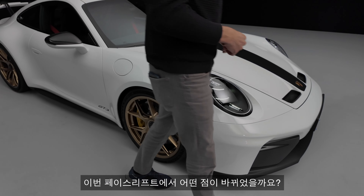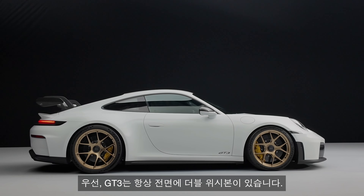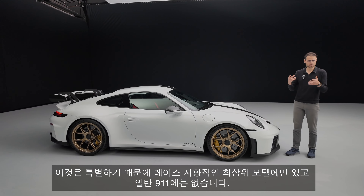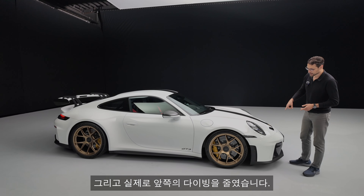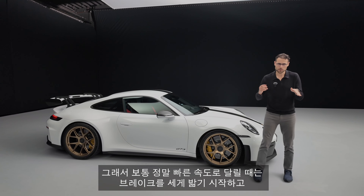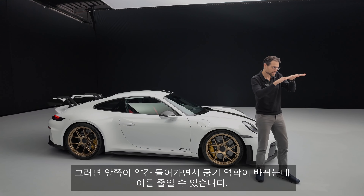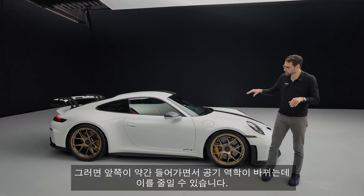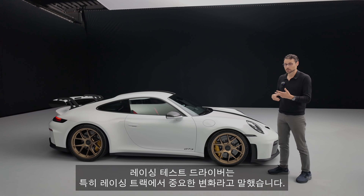With this update and the facelift, what did they do? First of all, the GT3 always has a double wishbone in the front — special to only these top race-oriented models, not a normal 911. They also reduced the diving in the front. Usually when you are at really high speeds and start to brake hard, by physics the front dives a little bit, which also changes the aerodynamics. They could reduce that.